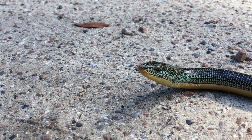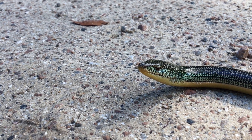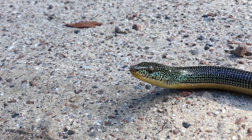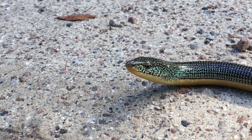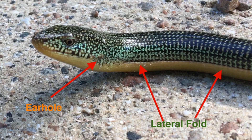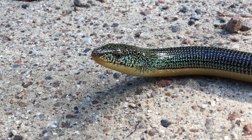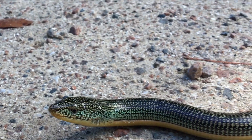Pretty mellow individual. A couple things that tell you that it's a glass lizard: it's got ear holes and eyelids, as well as a dorsolateral fold in its side. You can see where the green kind of meets that beige color — it's the eastern glass lizard.